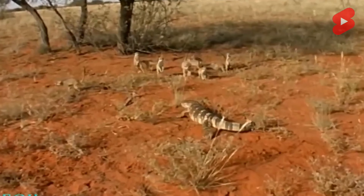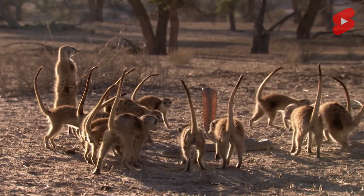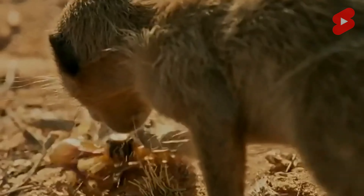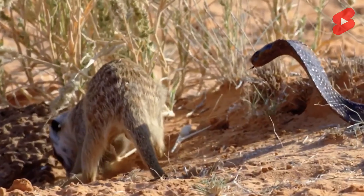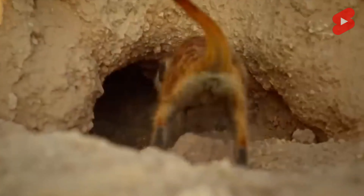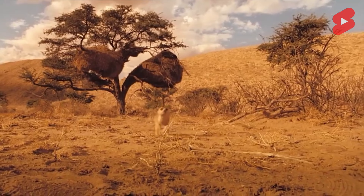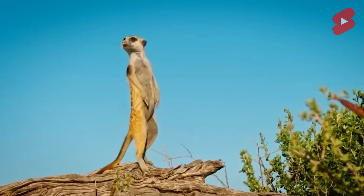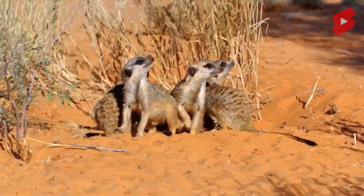Thin-tailed meerkats prefer to live in colonies, with each group containing up to 30 individuals related by blood. Occasionally, larger groups of up to 60 individuals are found. Individuals from other groups are generally not accepted. The group is ruled by an adult female; next in hierarchy are other females, then adult males, with young individuals and cubs at the lowest rung. Pregnant females occupy a special position. Each member knows their duties — young males and females set up burrows under supervision, while older members stand guard and hunt. Guard duty changes every 3 to 4 hours.